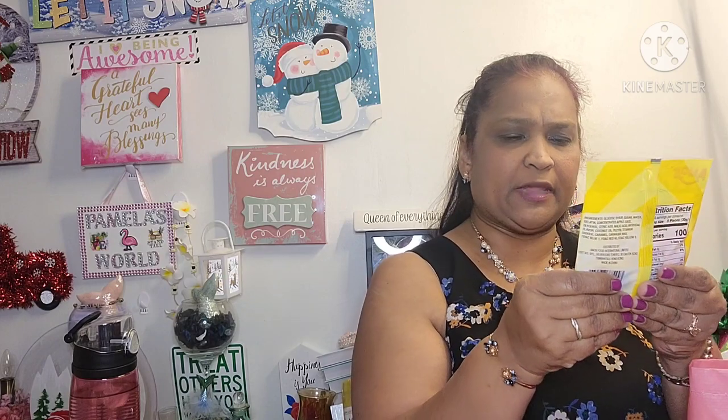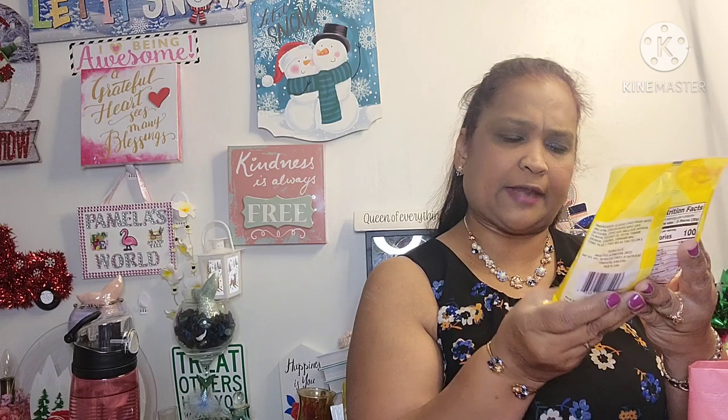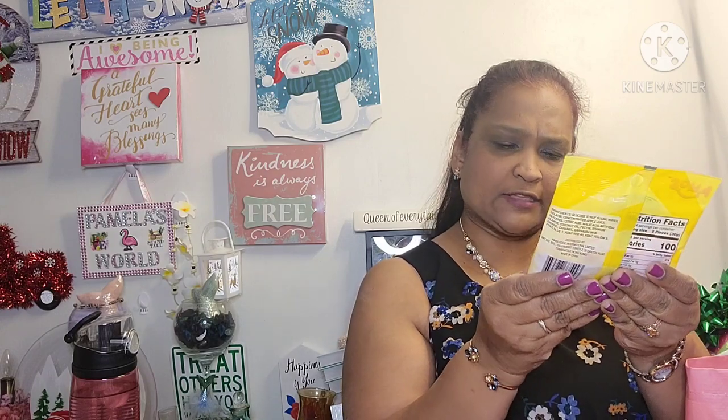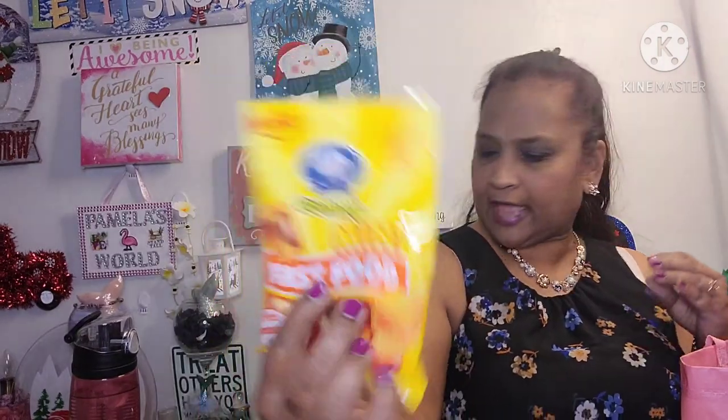The other thing I picked up is this Amos made with real fruit juice — 4D/3D delicious gummy mini fast food: fries, burger, and cola flavor. Distributed by Amos International — this is what it looks like.